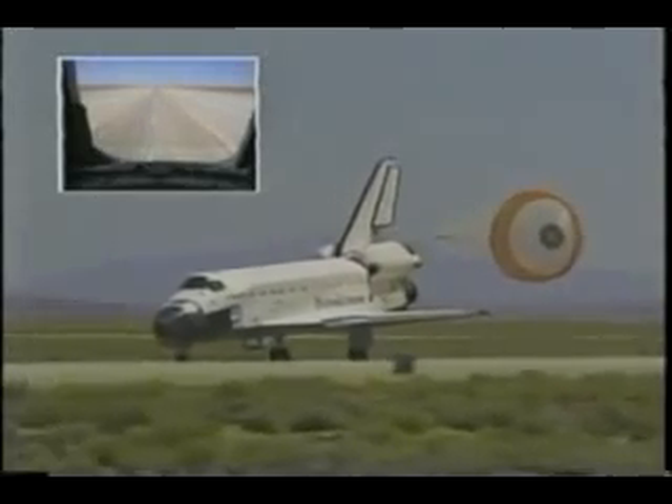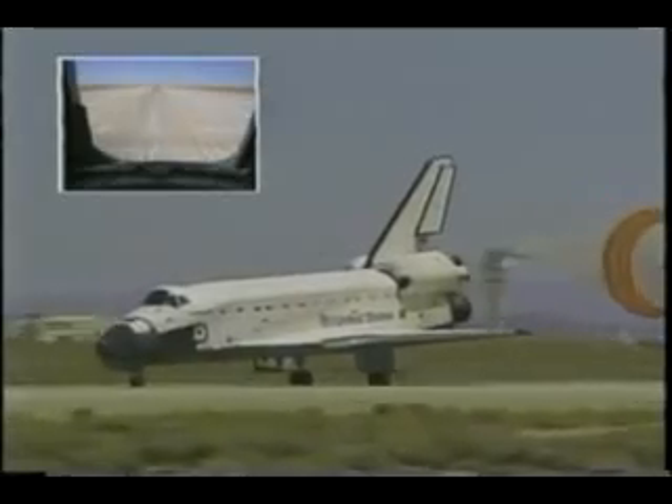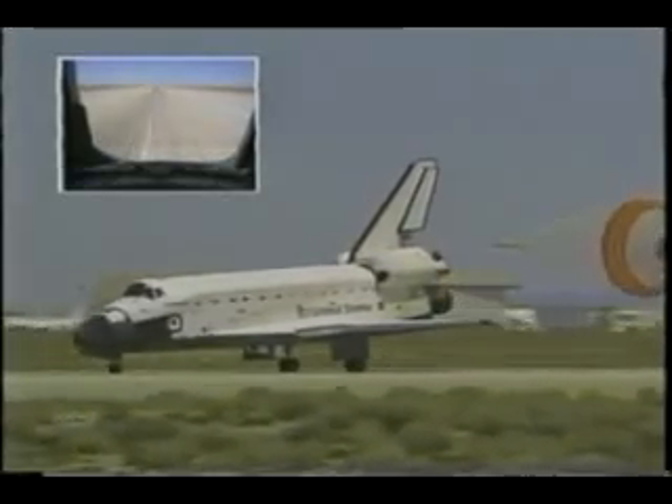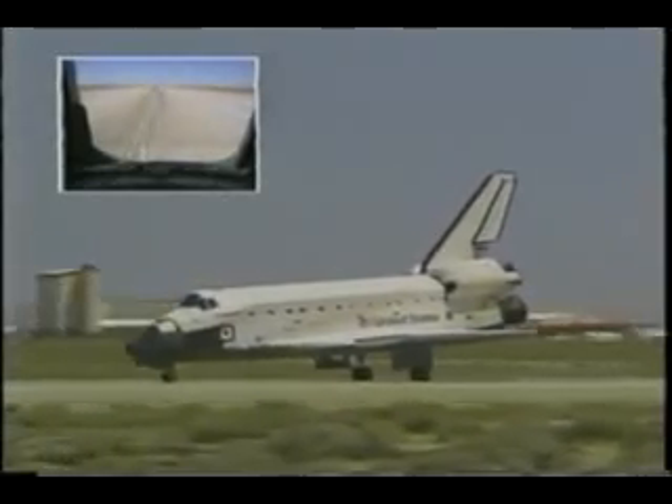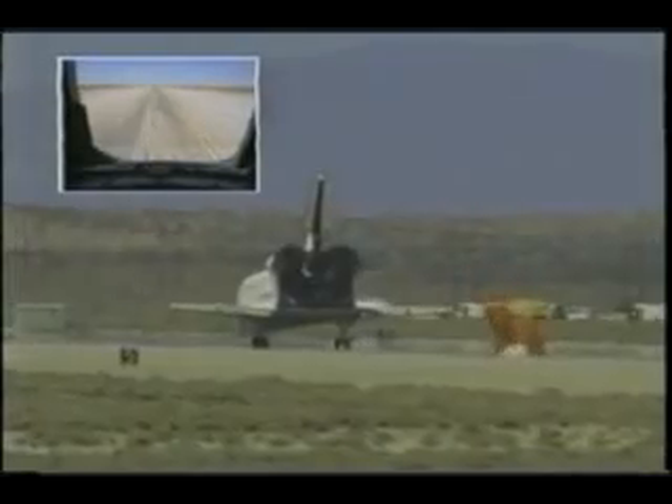The comment inside the cabin was, 'Okay Paco, you're past midfield, you're below 140 knots, you can use the brakes.' And I said, 'Well, if I can lift my feet to them, I will push on them a little bit.' It never ceases to amaze you how heavy you feel.